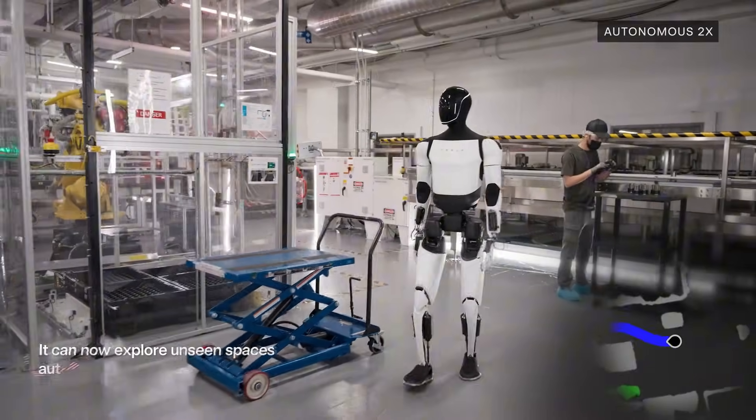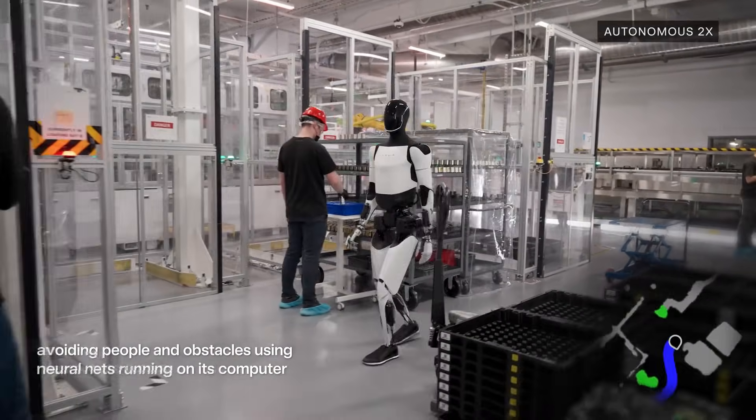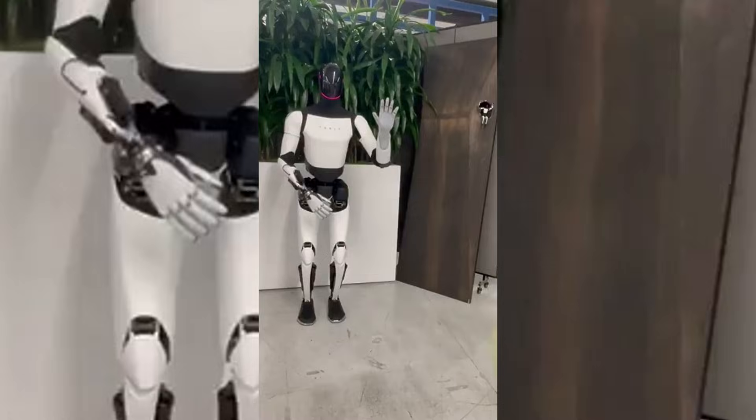Optimus walks at a speed of 2.24 meters per second, or around 5 miles per hour, and weighs approximately 57 kilograms, which is about 125 pounds. For dexterity, Tesla Optimus features 22 degrees of freedom in each hand, with an additional 4 in the forearm, giving it capable and smooth-moving fingers for precise object manipulation.